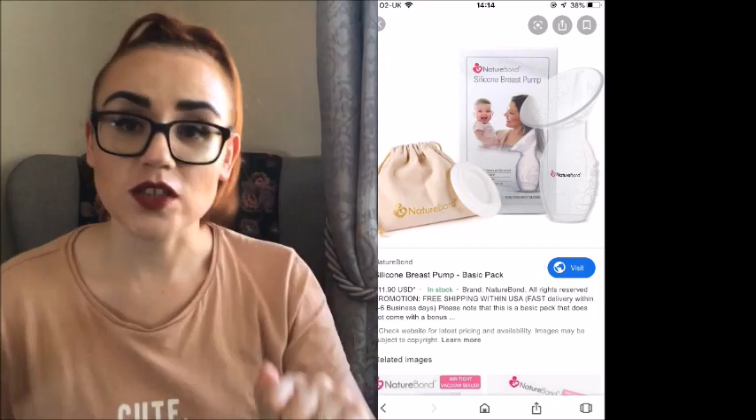More recently I bought the Nature Bond silicone pump from Amazon — oh my god, it changed my life. It's not electric, you can take it wherever you want. You just pop it on the other side of the boob to the one you're feeding on during let-down and it collects all the leaking milk. Over the course of the day I get a full bottle ready for Jasper. I highly recommend it.